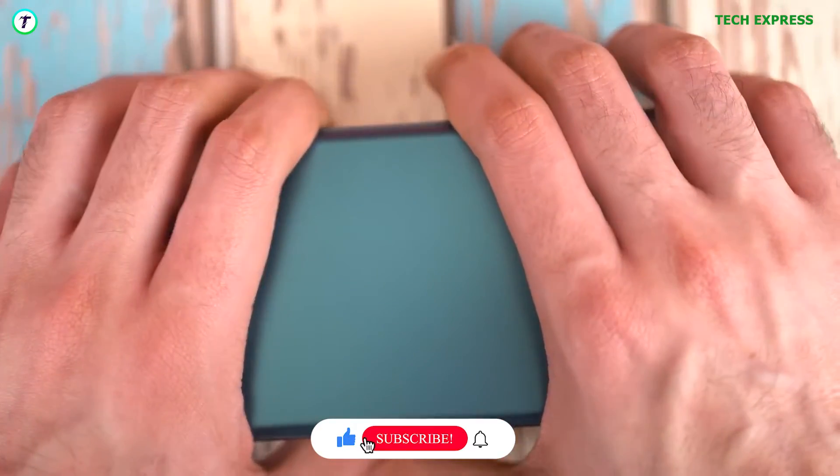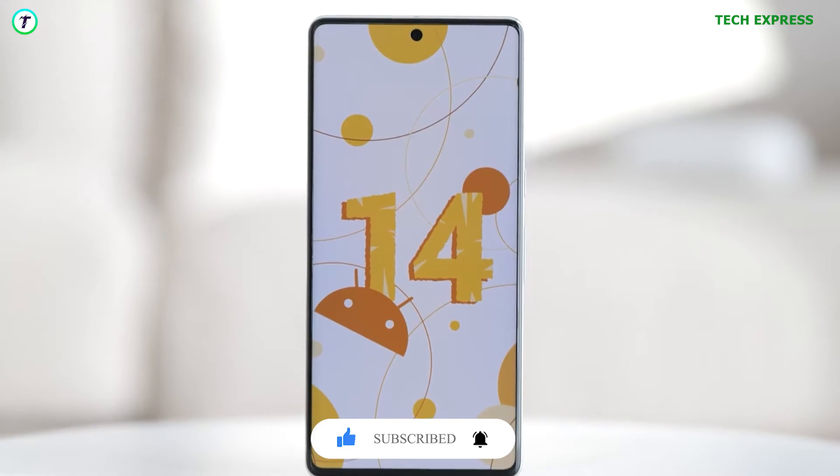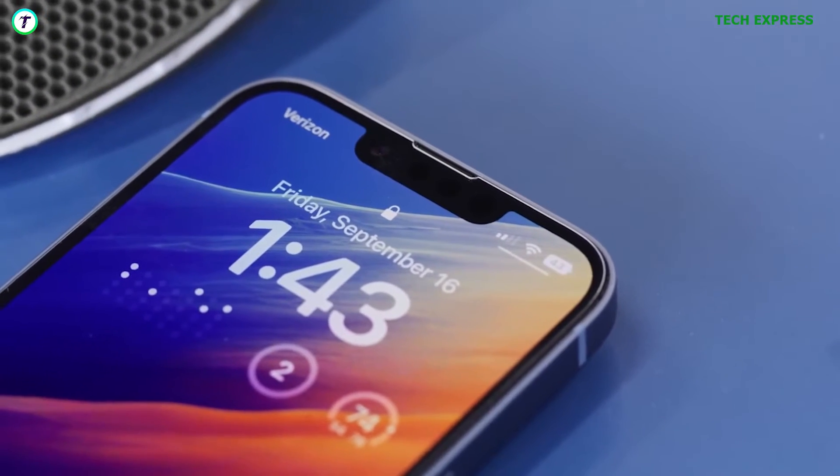Samsung's flagship devices these days get 5 years of security patches. Other smartphone manufacturers all have different timelines for update support. All in all, the iPhone does have a great track record of keeping their devices up to date.